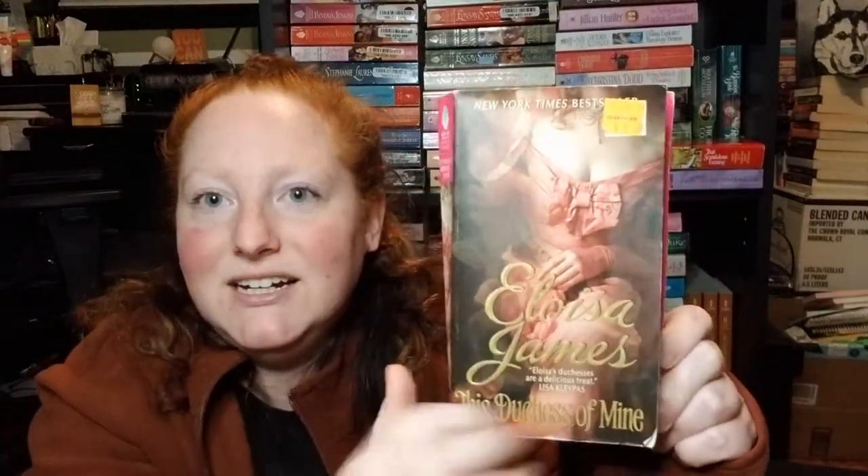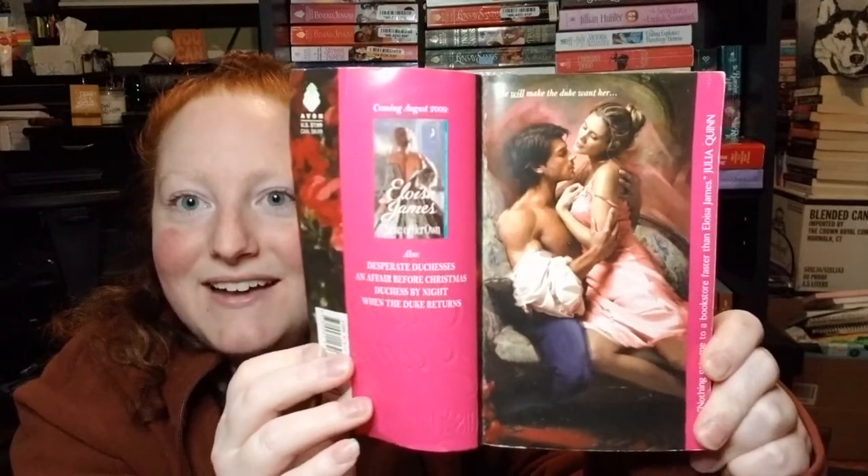I'm going to try to go through this quickly because I don't want this to be too long of a video. First up is This Duchess of Mine by Eloisa James — and there's a step back. Next is Sanditon by Jane Austen. I have a copy of this, but here's a different copy.